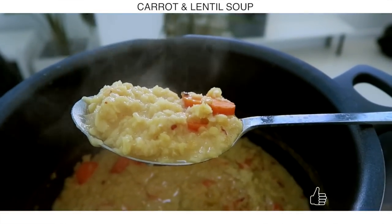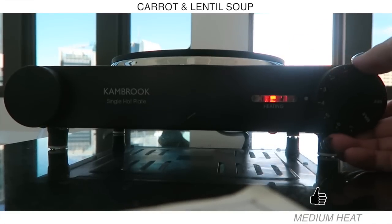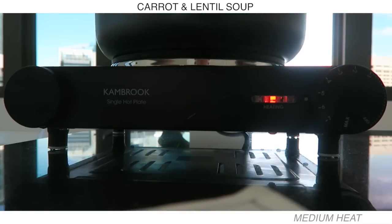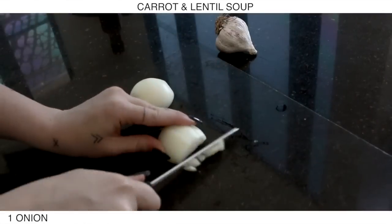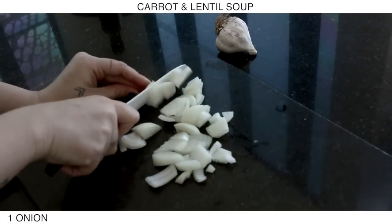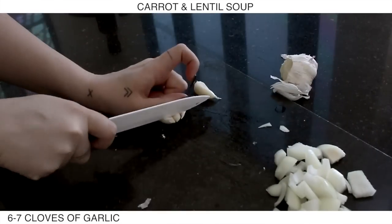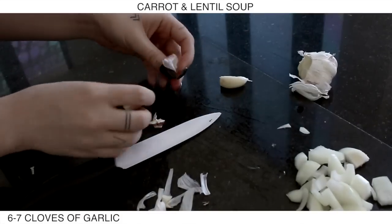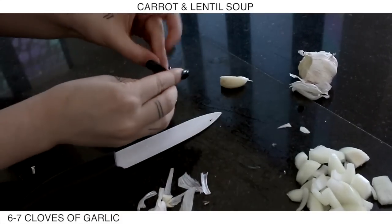The first one I'm starting off with is a carrot and lentil soup. Overall this took me about two hours to prep all these. Take a stove and pop it on medium heat — we're going to use a pot for this. First cut up one onion and take about four to six cloves of garlic, put them into the pot with some avocado oil or olive oil, and allow them to cook until they're fragrant before you add anything else in.